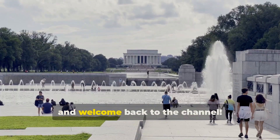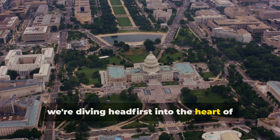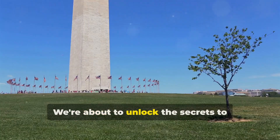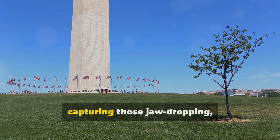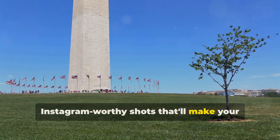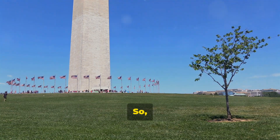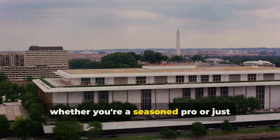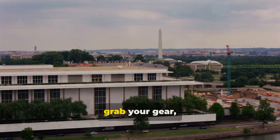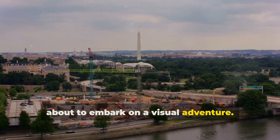What's up everybody? Amar here and welcome back to the channel. Today we're diving headfirst into the heart of our nation's capital, Washington D.C. We're about to unlock the secrets to capturing those jaw-dropping Instagram-worthy shots that'll make your followers hit that like button faster than you can say monument. So whether you're a seasoned pro or just starting out on your photography journey, grab your gear and charge those batteries because we're about to embark on a visual adventure.